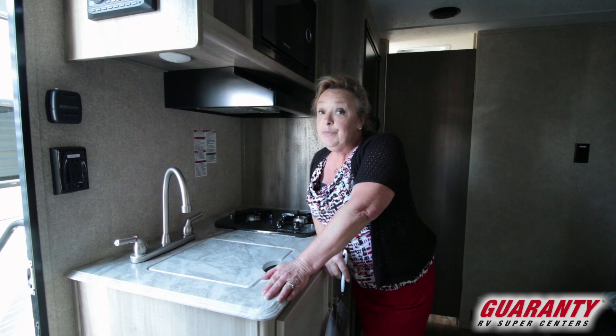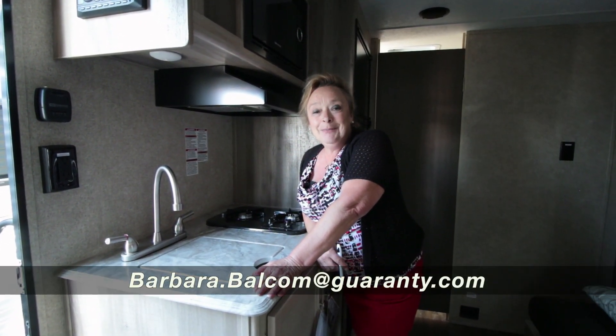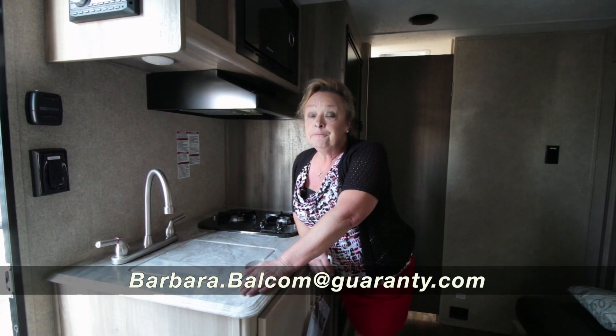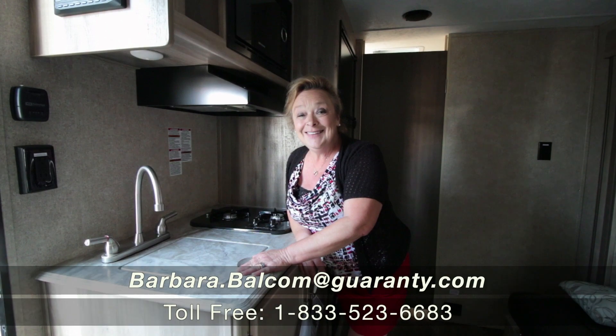This is a good time of year to be making a super good buy. It'd be perfect for a family of three or four. My name is Barbara and I'm at Guaranty RV. My number is 541-521-4232, right here in Eugene, Oregon — Junction City. Give me a call, I'll talk all day long. Thank you.